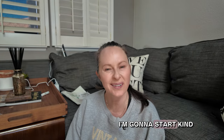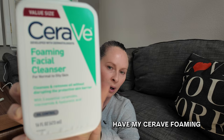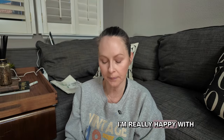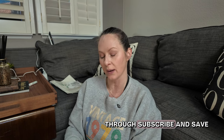I'm going to start at the beginning of my routine, though it'll jump around a little bit. First off, I have my CeraVe Foaming Face Cleanser. This is the value size — I get this subscribe and save through Amazon. I'm really happy with the price point; I think it's like under $18, maybe around $15 through subscribe and save.